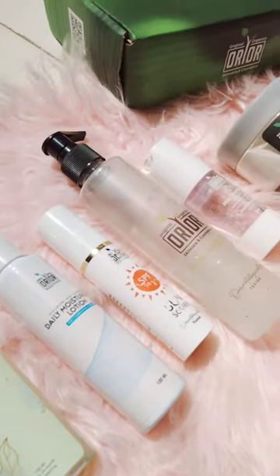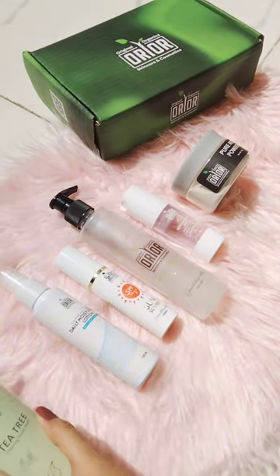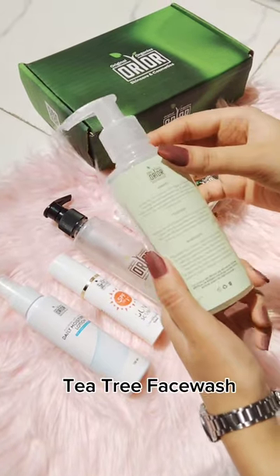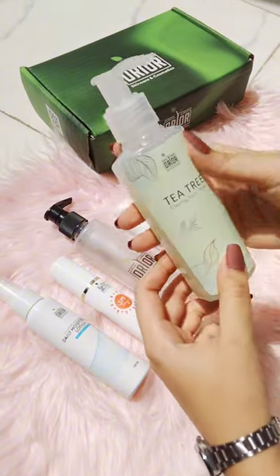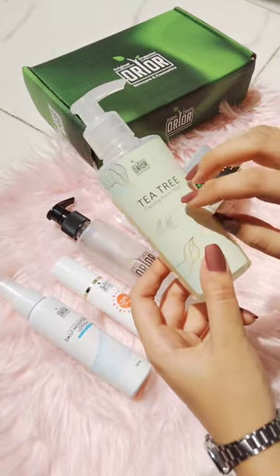Hey everyone, I hope you are doing well. Today I want to talk about all their skincare products — I have been using them for a while. First, we start with their tea tree face wash. It's for oily skin, a gel-based face wash which hydrates your skin and reduces acne.